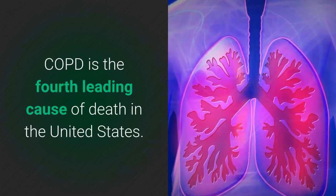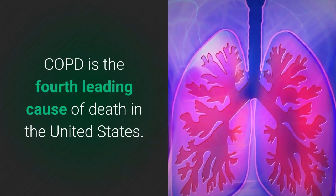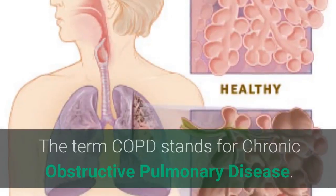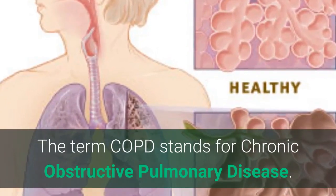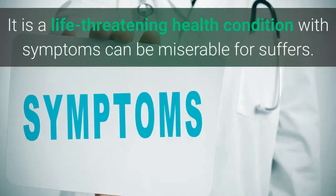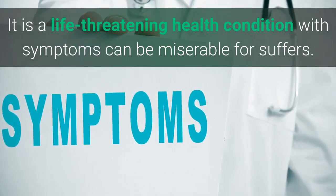What is COPD? Well, COPD is the 4th leading cause of death in the United States. The term COPD stands for Chronic Obstructive Pulmonary Disease. It is a life-threatening condition with symptoms that can be miserable for most sufferers.